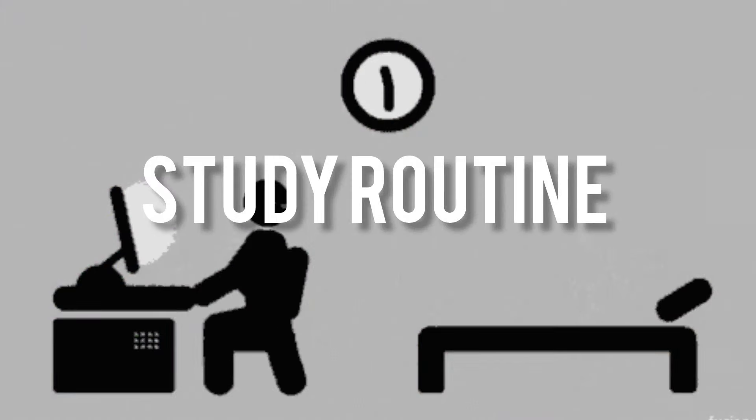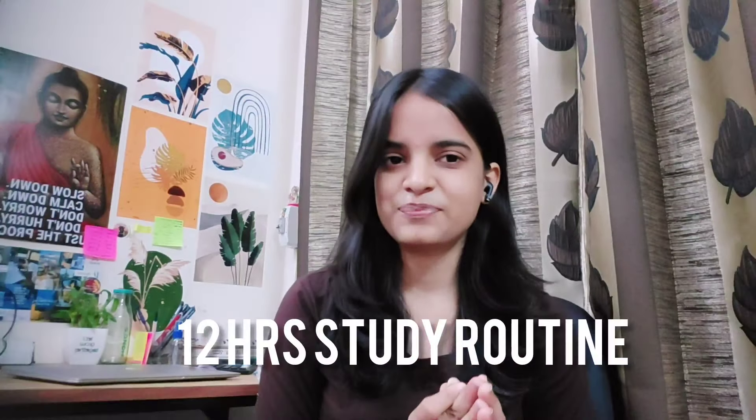Hi, hello everyone. This video is going to be about a proper study routine if you're preparing for NEET or any other competitive exam. So how will you manage 12 hours of study in a day? Is it possible for an average student to do 12 hours of effective study?